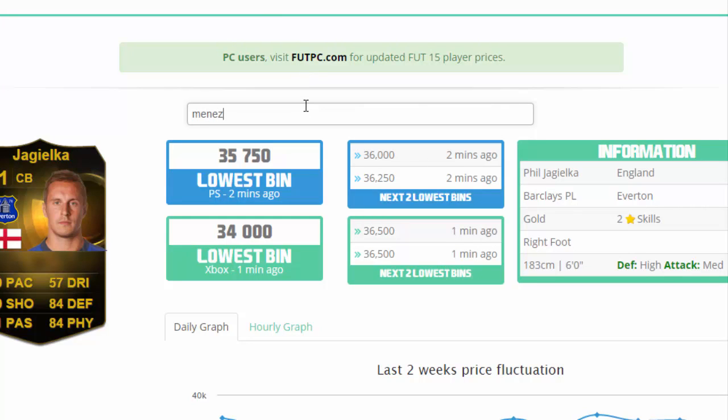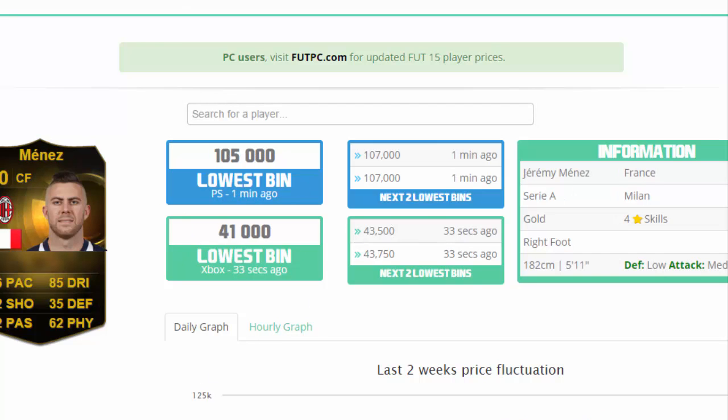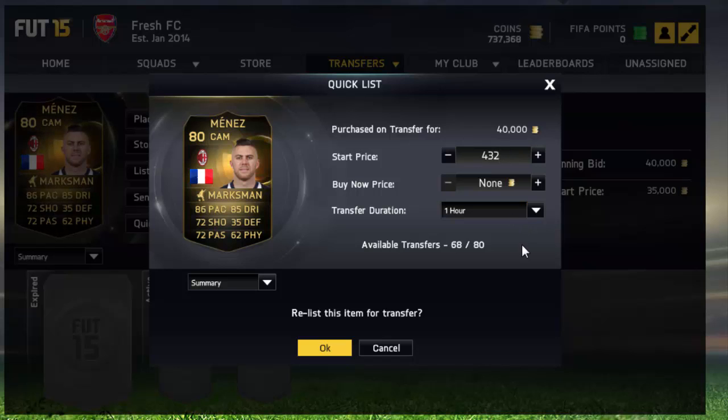So I'm just going to quickly check Menes' price again because I forgot what he's going for. There's one for 41k but it's 43 — so it's 43,250. And that's a pretty awesome deal, guys.